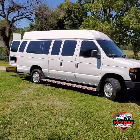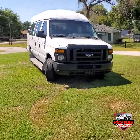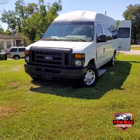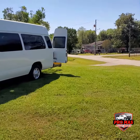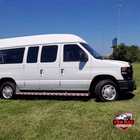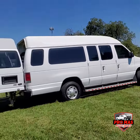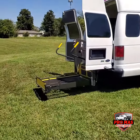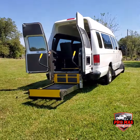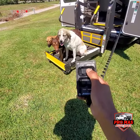Very nice, like new pretty much, very low miles. Before we head out back, I'll show you how this thing operates.